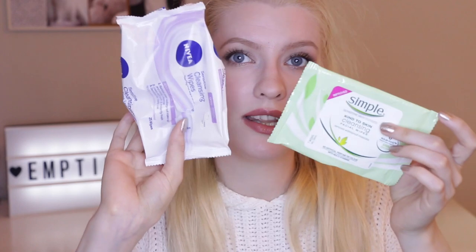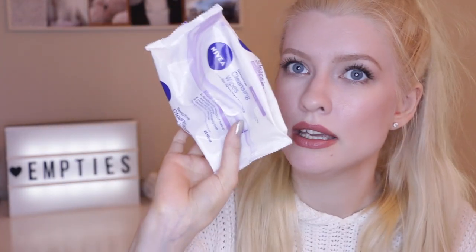Another skin item: cleansing wipes. I have the Nivea cleansing wipes for sensitive skin — no perfume, colorants, or alcohol — but honestly I'm not the biggest fan. They were kind of dry, and I like my wipes to be really saturated and moist. Then I have the Simple wipes, which I got as a gift from a friend. These I enjoy way more. They claim to remove even waterproof mascara and have no artificial perfume or colors. They feel much wetter and really do remove mascara well.